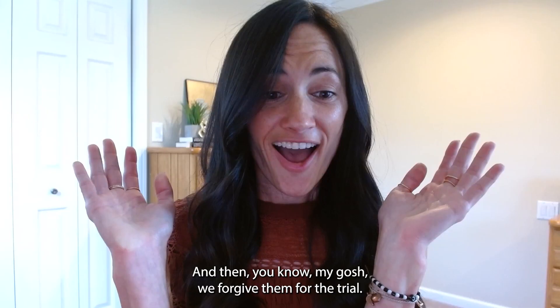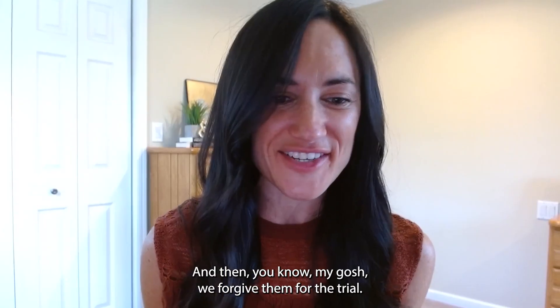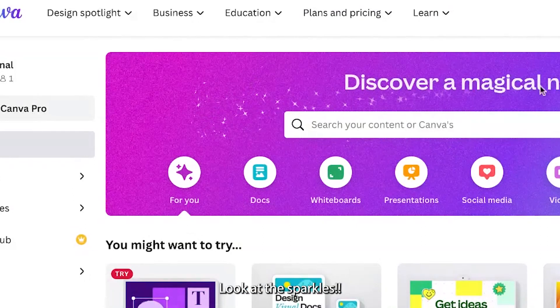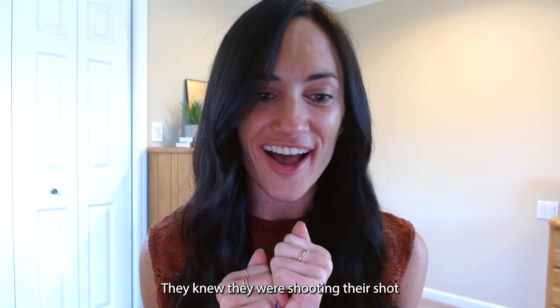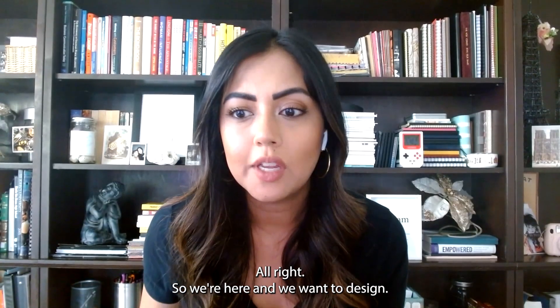Maybe later. Oh, look at that — confetti! We forgive them for the trial upsell. We're suckers for those types of things. And look at the sparkles — more sparkle! I think they planned that. They knew they were shooting their shot with a trial upsell, and they're recovering with confetti and sparkle.